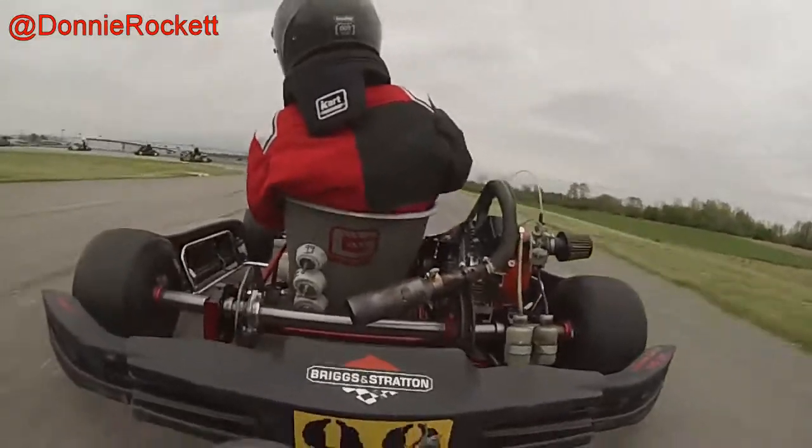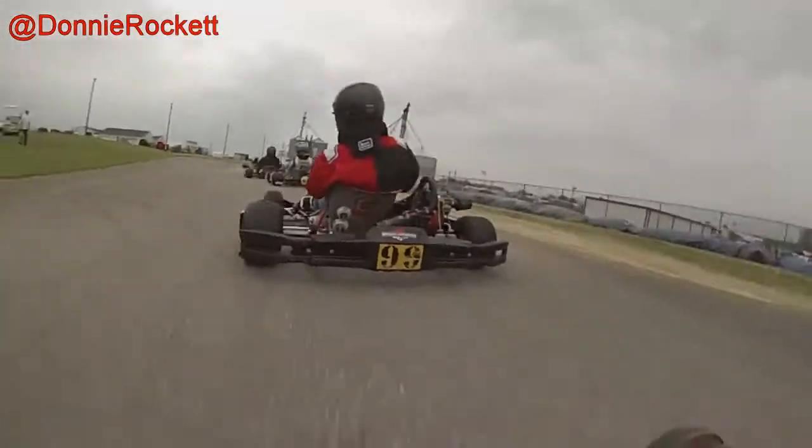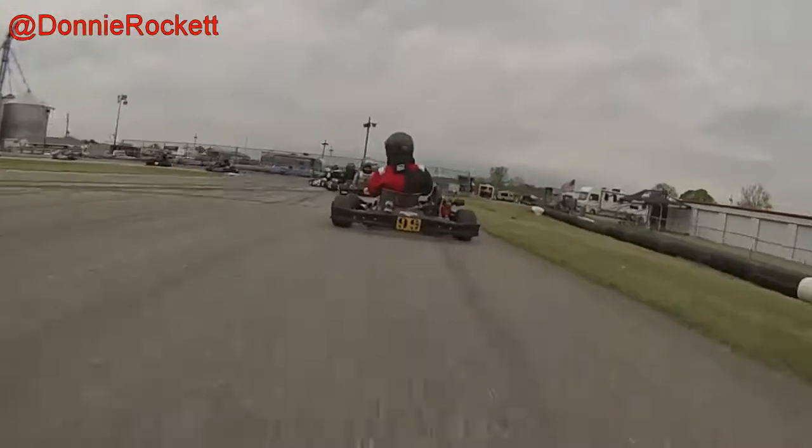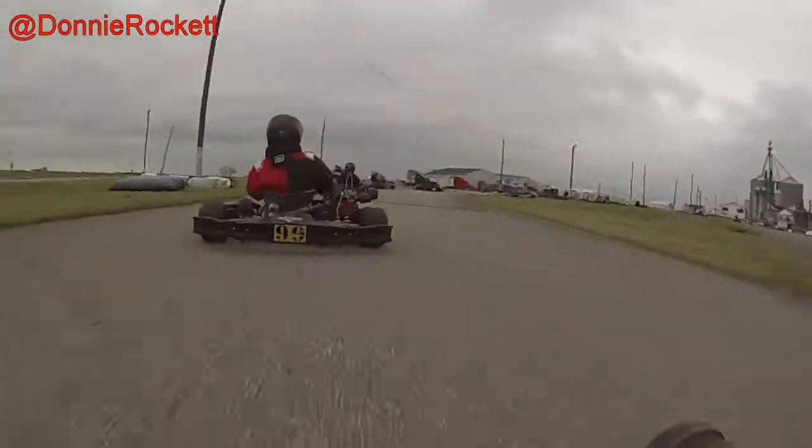I'm starting to get a little more familiar with the kart. I'm getting used to being around all these guys driving, so I'm not quite as nervous about what everybody else is going to do. I'm just going to worry about what I'm doing.